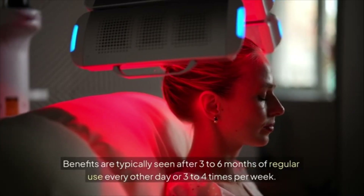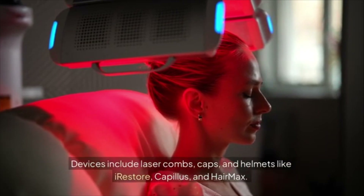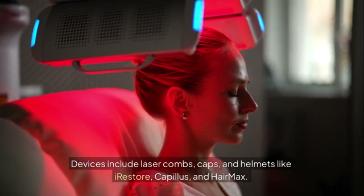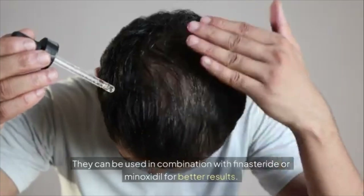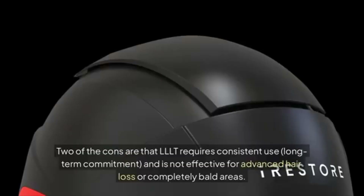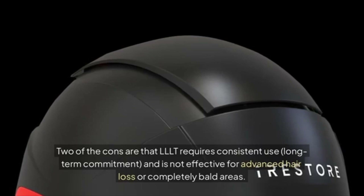Benefits are typically seen after three to six months of regular use — every other day or three to four times per week. Devices include laser combs, caps, and helmets like iRestore, Capillus, and HairMax. They can be used in combination with finasteride or minoxidil for better results. Cons: LLLT requires consistent long-term commitment and is not effective for advanced hair loss or completely bald areas.